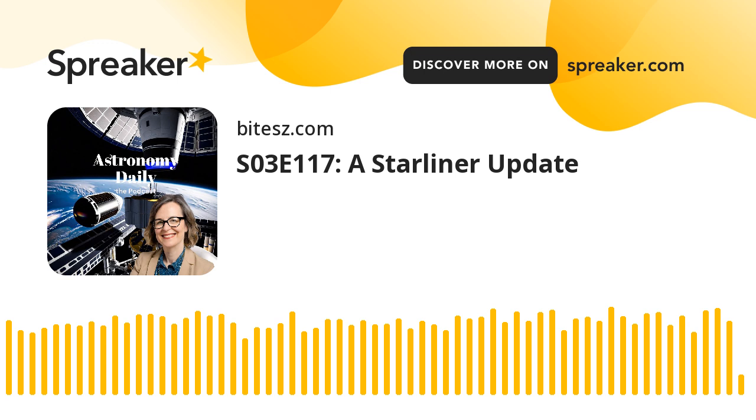That's all for today's episode of Astronomy Daily. I'm your host, Anna. To keep up with all things space, visit us at astronomydaily.io for more episodes, our free daily newsletter, and a constantly updating news feed. Also, find us on social media by searching for Astro Daily Pod on Facebook, X, YouTube, and TikTok. Thanks for tuning in. Until next time, keep looking up.